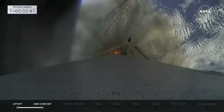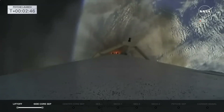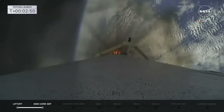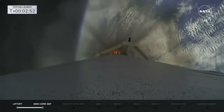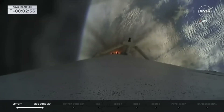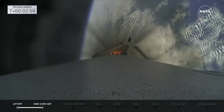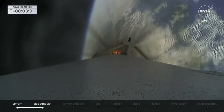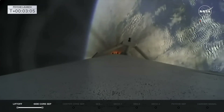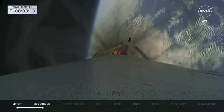MVAC engine chill has started. We start the chill on stage two as we get ready for MECO on the center core. Stage two will continue chilling down, making sure the fuel and propellants are flowing through that MVAC, getting ready for ignition. Those boosters will have three burns — two reentry burns and one final landing burn — before coming back down at LZ-1 and LZ-2, landing zone one and two here at the Cape.